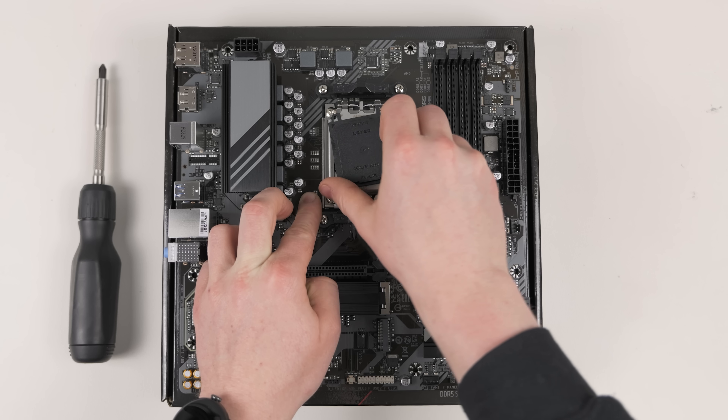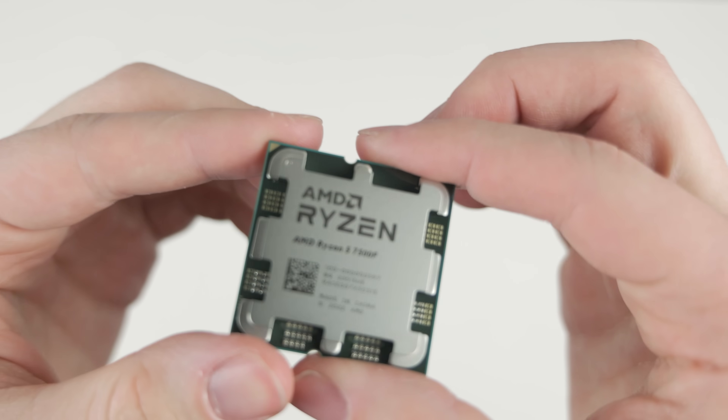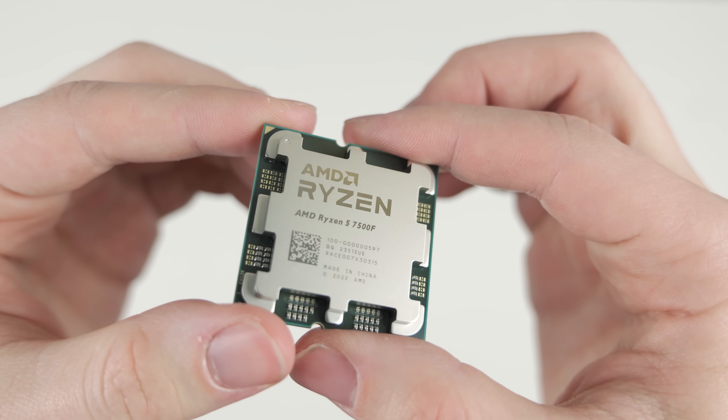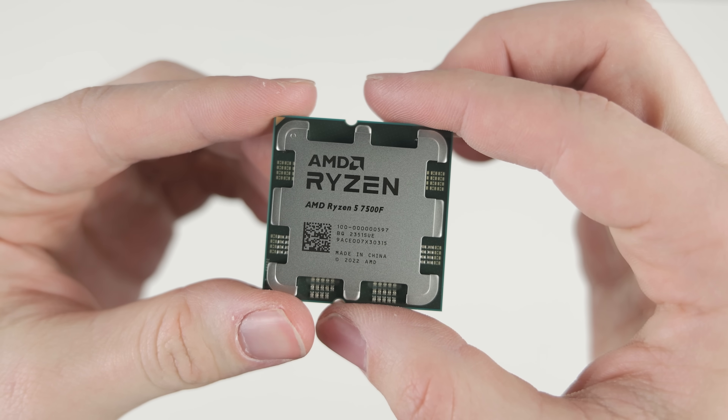These are great CPUs because they perform just like the Ryzen 5 7600, but only at $150. We went with the 7500F because we think it is one of the best bang-for-buck options to get into the AM5 platform and DDR5 memory.